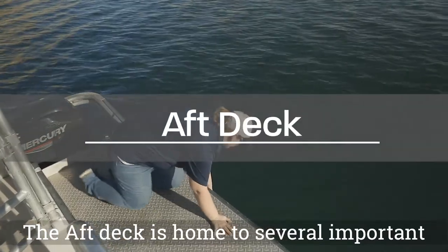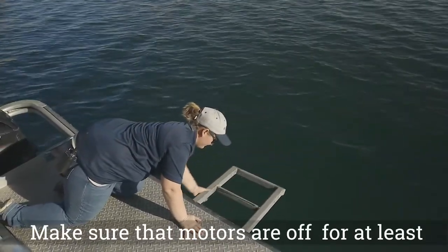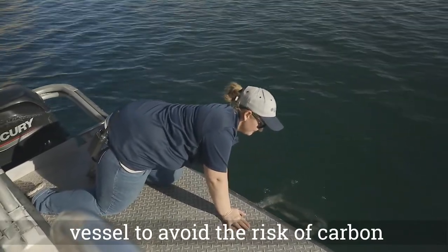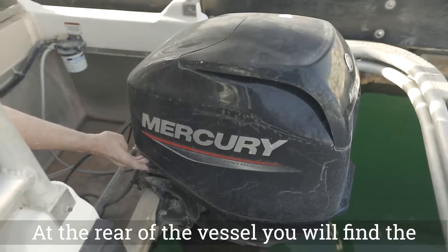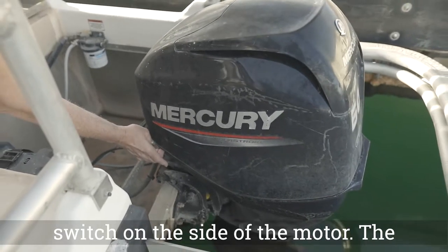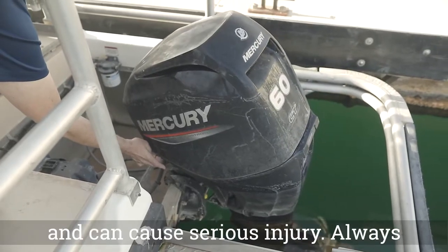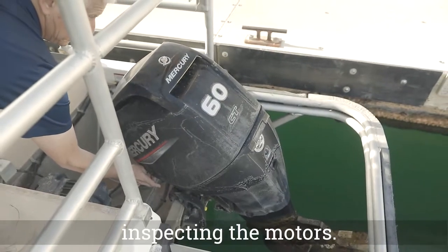The aft deck is home to several important features, one being the swim ladder. Make sure that motors are off and have been off for at least 10 minutes before swimming near the vessel to avoid the risk of carbon monoxide poisoning. At the rear of the vessel, you will find the location of your motors. To trim the motors, use the up-down switch on the side of the motor. The propeller of the vessel is very dangerous and can cause serious injury. Always ensure motors are off before swimming or inspecting the motors.